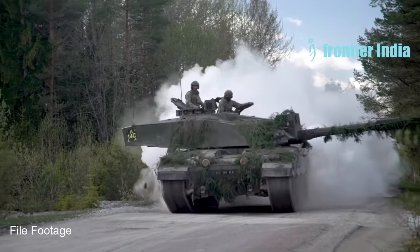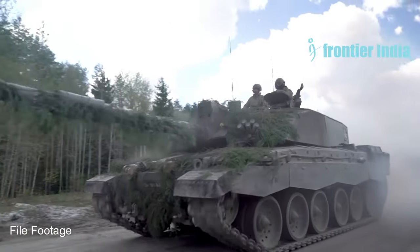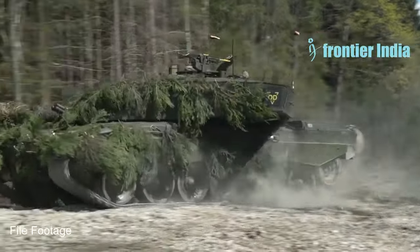The transfer of 14 British Challenger 2 tanks to Ukraine marked Western main battle tanks' first arrival in Kyiv. This move opened the path for Germany and the United States to follow suit with Leopard 2 and Abrams tanks, respectively.